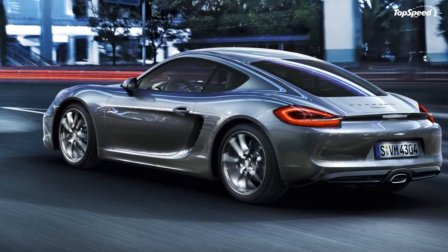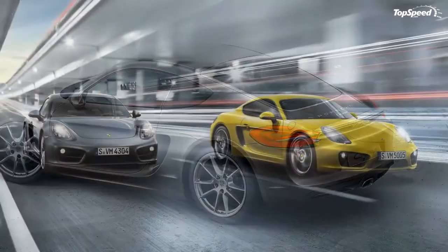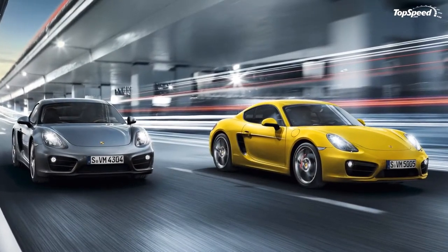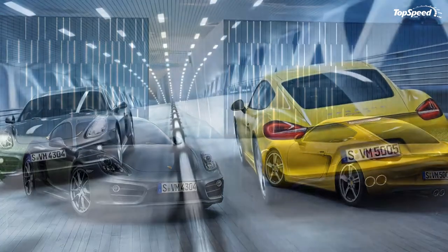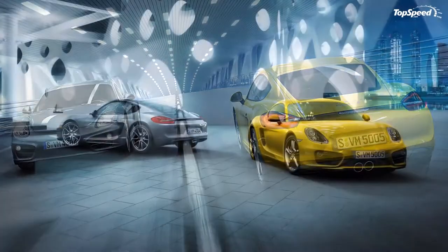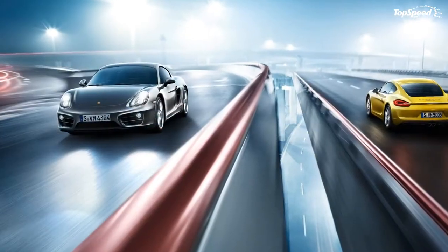Exterior: Porsche calls its new Cayman a completely new model, but its significant changes aren't that obvious — you need a really keen eye to notice the difference between the old and the new. Either way, you will just say, 'This is just a Cayman.' The 2014 Cayman is built on an extended wheelbase with shorter overhangs that help improve its aerodynamics.